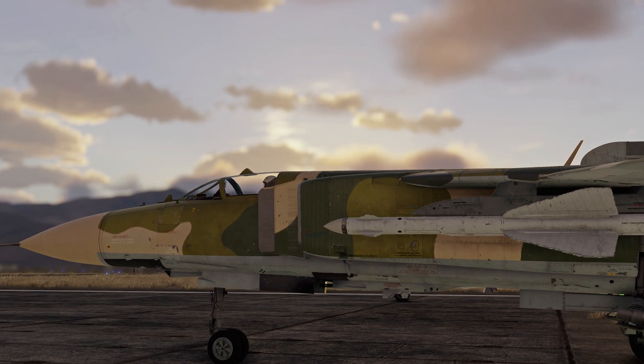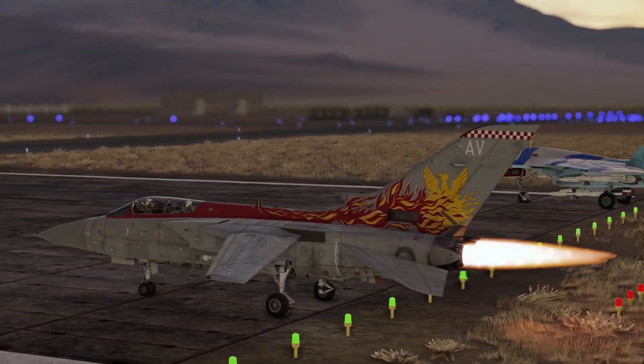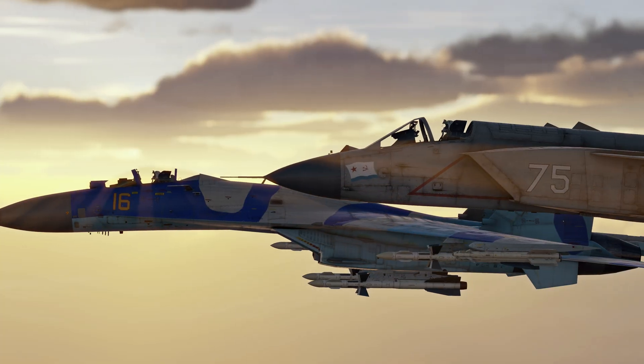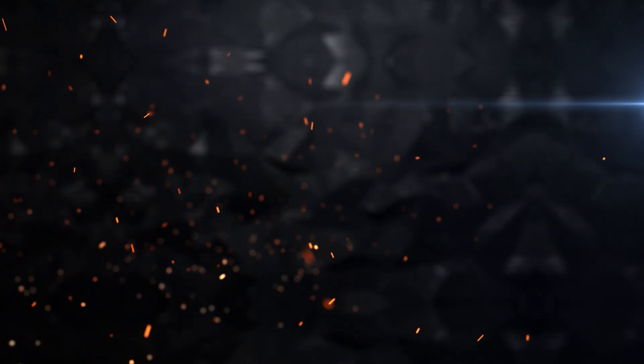Every single missile on our list can lead an experienced pilot to victory. Have we mentioned any of your favorites? What are your thoughts on the use of radar-guided air-to-air missiles in general? Share your experiences in the comments below.